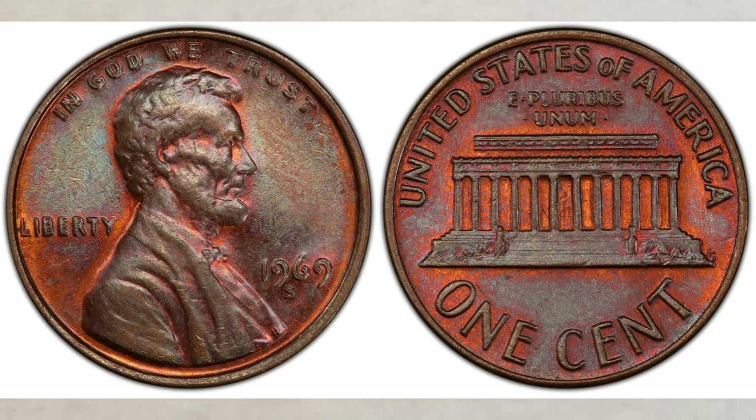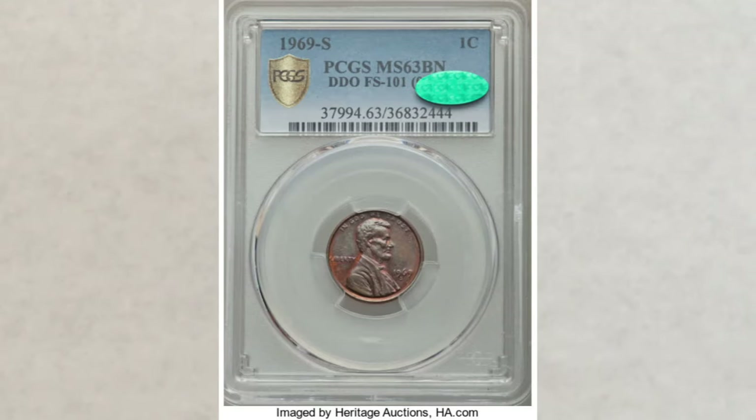The value of this rarity also depends on the coin's grade. For those new to the hobby: brown is the lowest color designation, the next level is red-brown, and the highest and best is red. Let's start with brown.